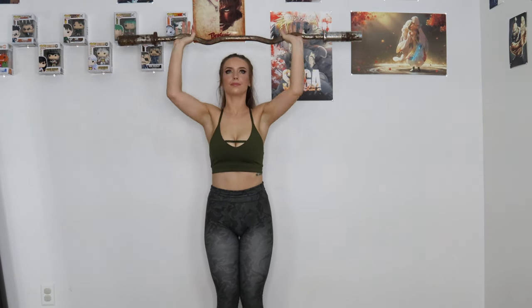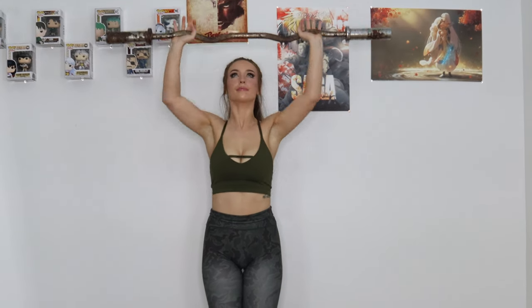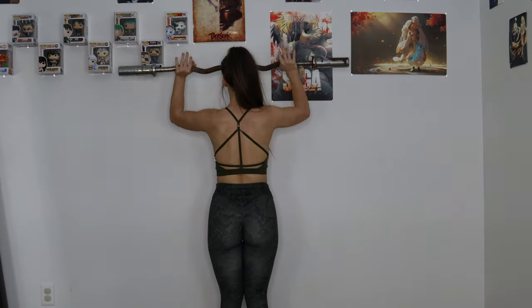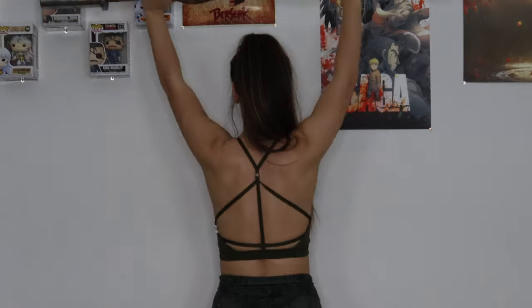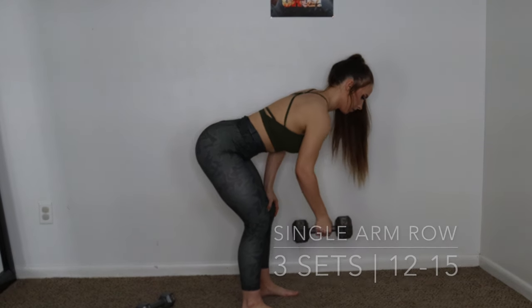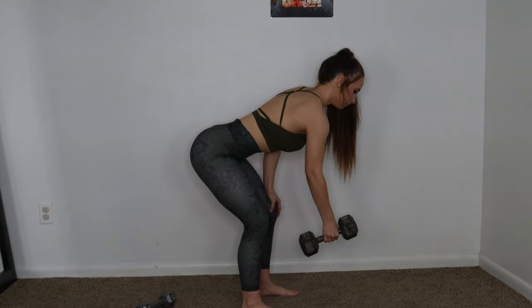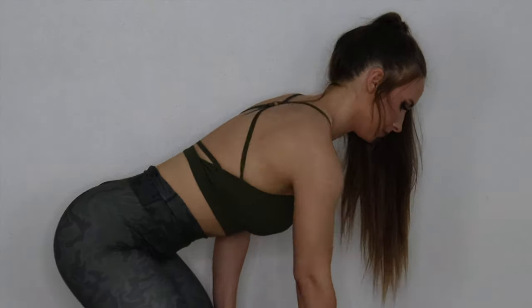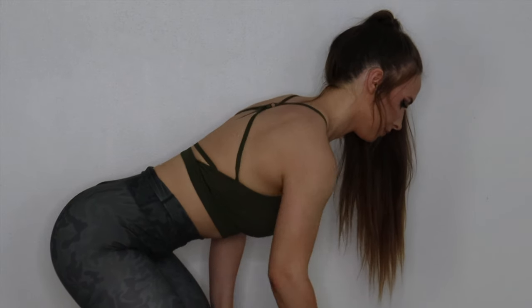Moving right into another superset — we've got military press. This is my favorite shoulder exercise of all time. Whenever I started adding it into my routine I actually started seeing my shoulders grow, which is a major accomplishment because my shoulders are so stubborn. Keep your shoulders down and back throughout the exercise, complete 10 to 12 reps, then move immediately into single arm rows. If you have a bench or a table use that to stabilize yourself, but you can also put your hand on your knee. Focus on pulling your elbow up and towards your hips — 12 to 15 reps, rest two minutes, then complete two more sets.